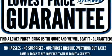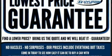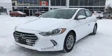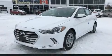Discerning drivers will appreciate the 2018 Hyundai Elantra. Smooth gear shifts are achieved thanks to the 2-liter 4-cylinder engine, and for added security, Dynamic Stability Control supplements the drivetrain.